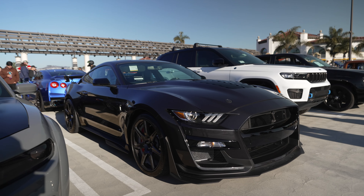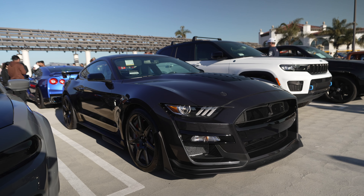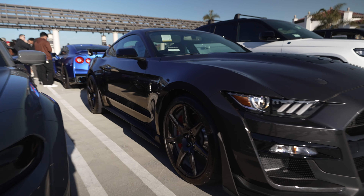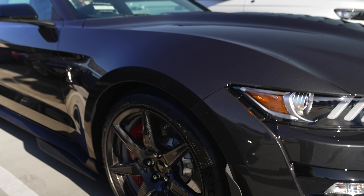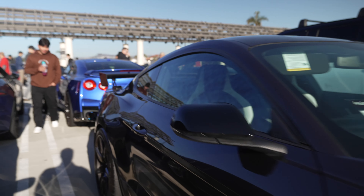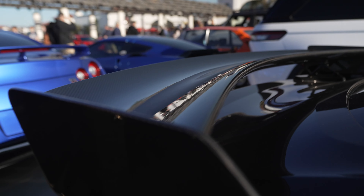Mustang GT500 — top of the line Mustang, 760 horsepower supercharged V8. This one has the optional track pack, which includes carbon fiber wheels — very light — and also a carbon fiber spoiler in the back. Nice.